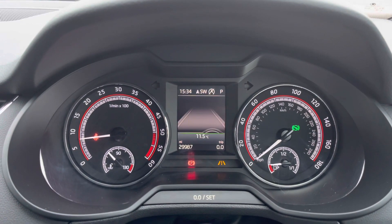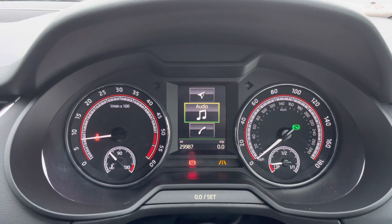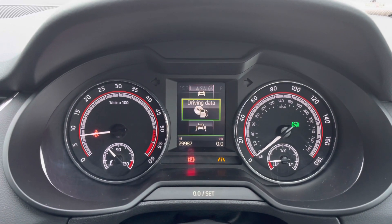The vehicle has lane assist which helps keep you in your lane. You also have navigation, audio, telephone and vehicle messages available as well.